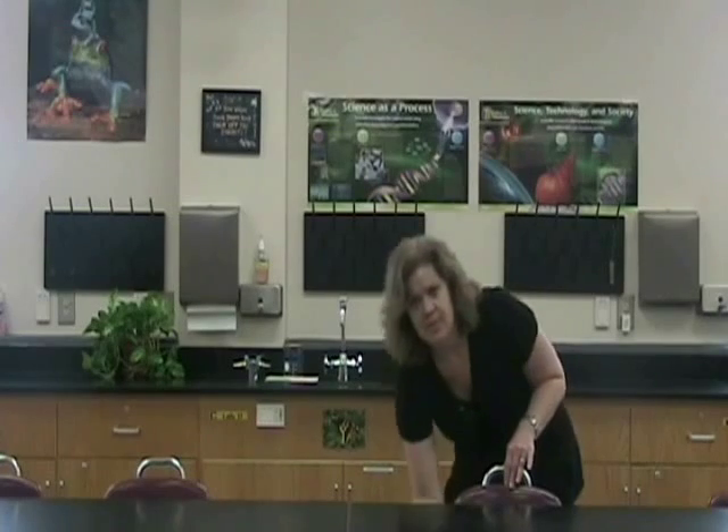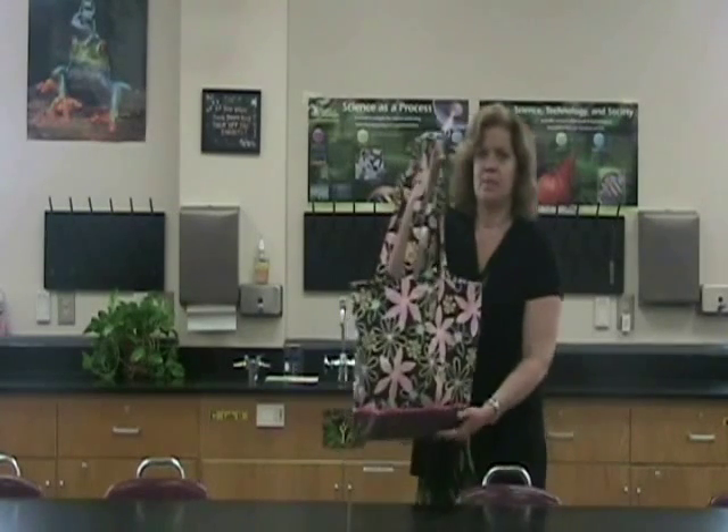Now let's take a look at a very important, yet often overlooked part of the lab: the floor. You must keep the floor clear of all items. Please place all book bags, purses, and other personal items in your chair or neatly on your desk. Classmates could trip over these items and cause serious injury.